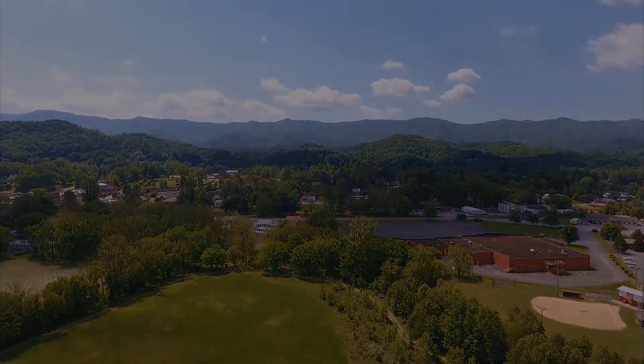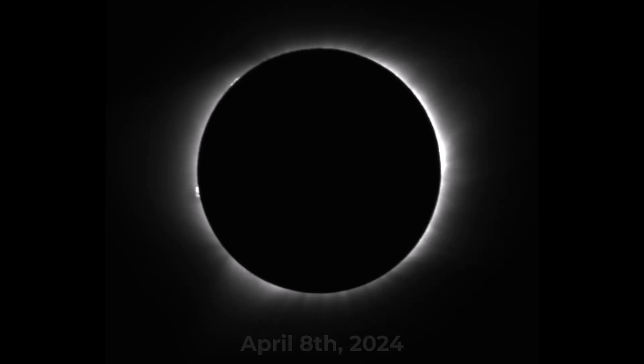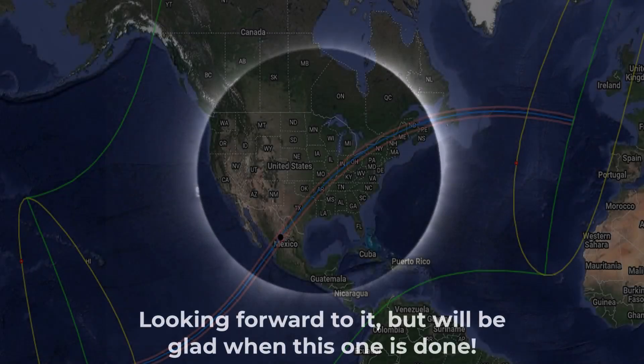Greetings and welcome to TotalityTown. It's April 1st, 2024. The eclipse is a week from today. Thank you guys for counting down with me this whole time — it's been great. Let's go into our last video of what you can expect to see during the total phase of a solar eclipse.